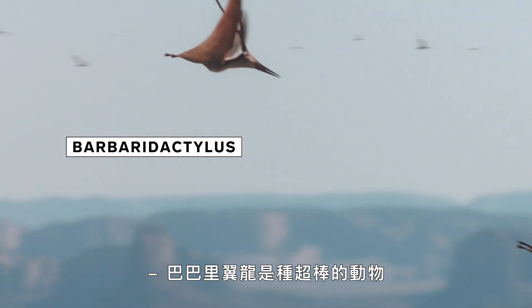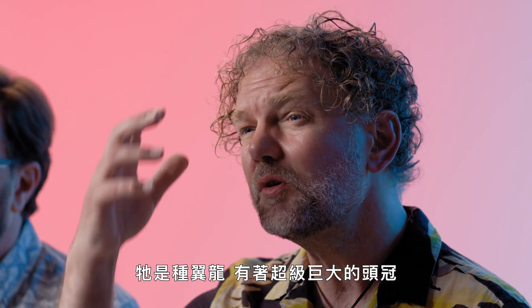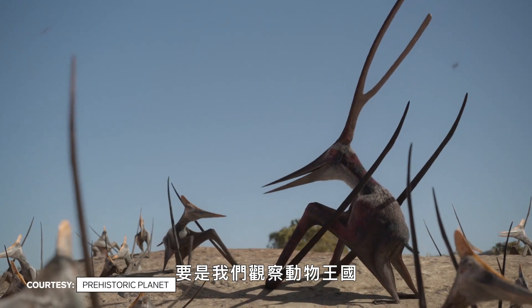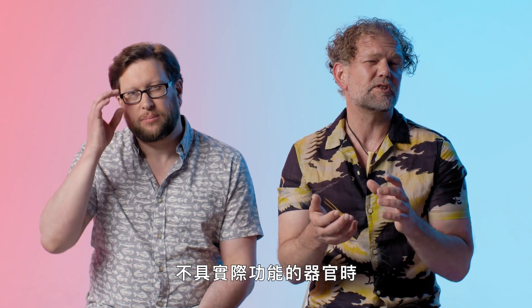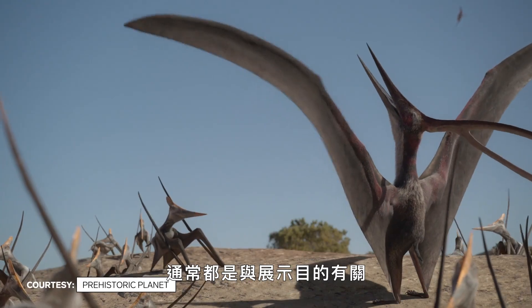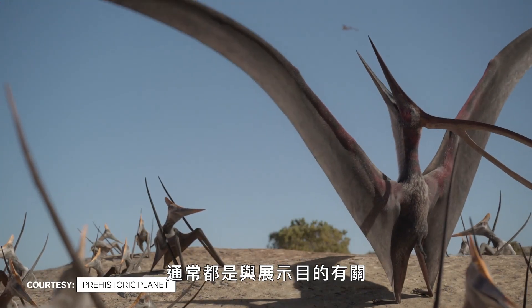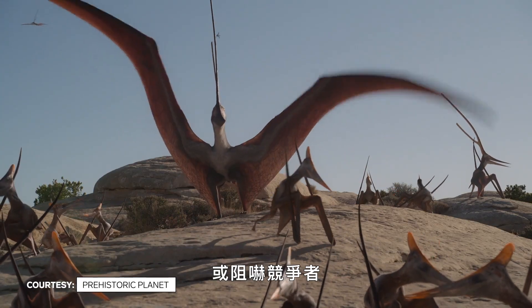Barbarodactylis is a fabulous animal that features in the deserts episode. It's a pterosaur with a huge head crest. If we look in the animal kingdom, any time that an animal has something which doesn't really have a mechanical function, it's usually always associated with some kind of display purpose — usually for attracting a mate or warding off rivals.